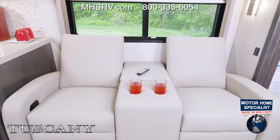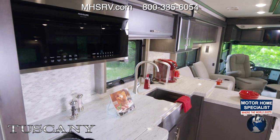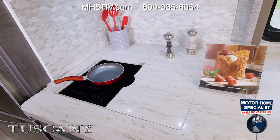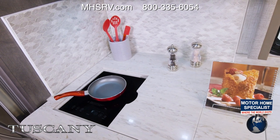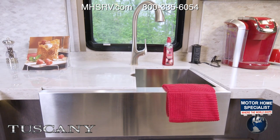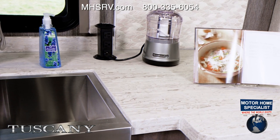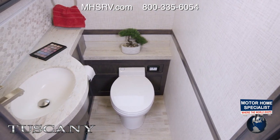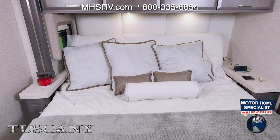If you'd rather have a jackknife sofa instead, you can always option that in. The kitchen in the 45 MX is spectacular — the counter offers so much room, and when you pull out the extension you have a dual burner electric induction cooktop with solid surface covers. Moving over to the large sink with covers, you have a dishwasher underneath and a pop-up outlet — a fantastic place for meal prep. The 45 MX is a bath-and-a-half floor plan with a macerator porcelain toilet and a nice amount of counter space around the sink.